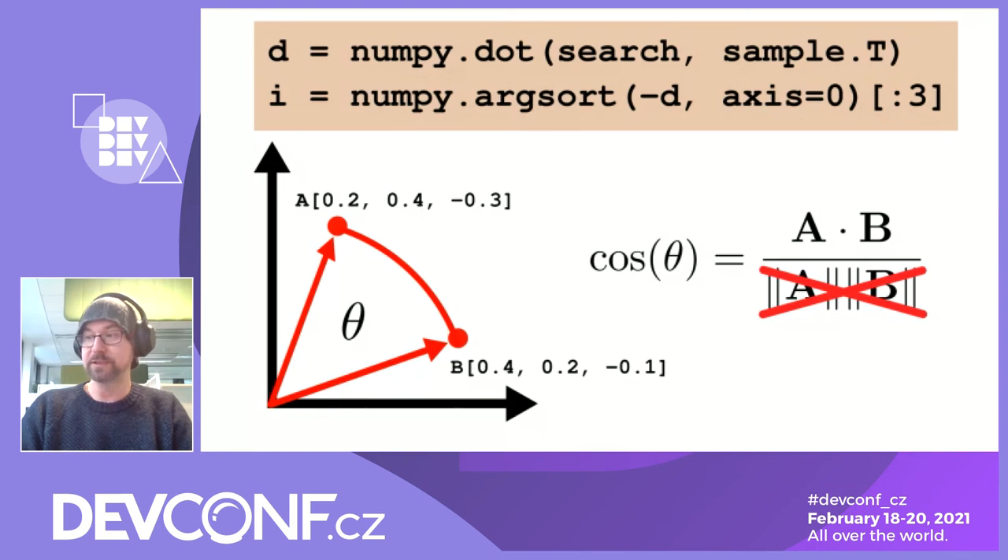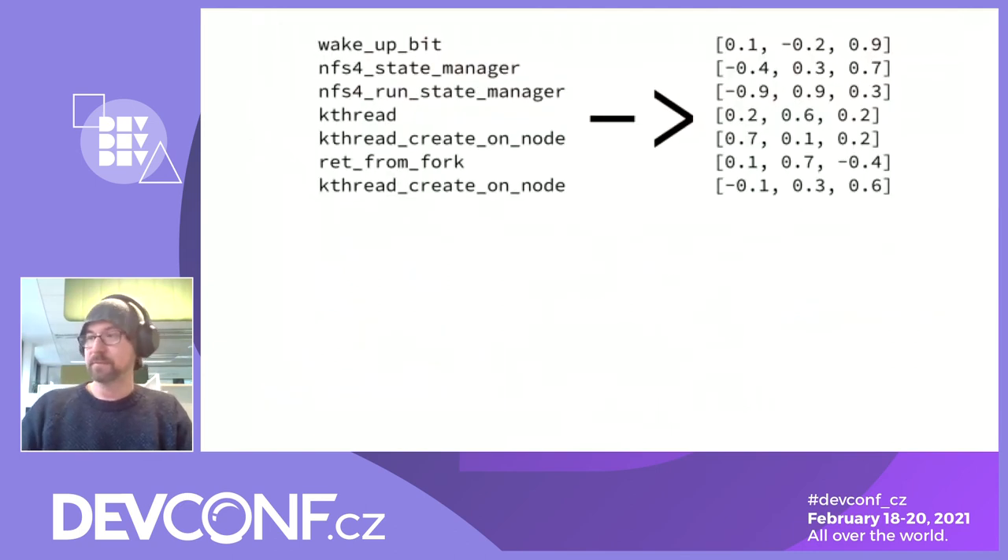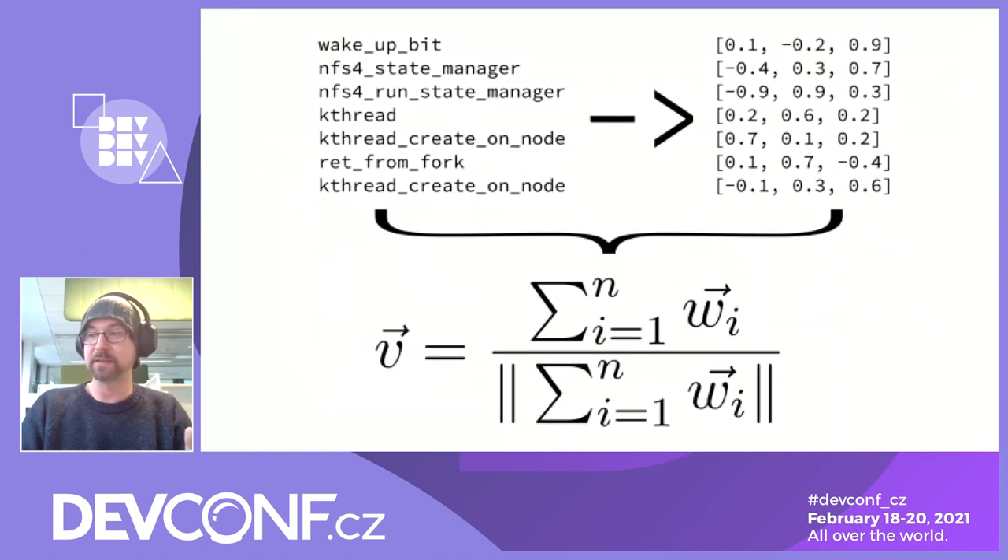The first line of code is the multiplication of the search space matrix and the sample, and the second line sorts the result and returns the three closest matches. We've seen how to turn individual words into vectors and how to search for the closest vectors. The last piece of the puzzle is figuring out how to transform individual word vectors into a single vector that can represent the whole kernel error message. The simplest approach that worked for me is to sum all the vectors and normalize the final product. Though it might seem illogical, it's proven to work — for example, for sentiment analysis on human text. So those are all the steps needed: an NLP model to translate strings into vectors, take an error message, split it into individual tokens, translate tokens into vectors, sum them up, and normalize to a unit vector.